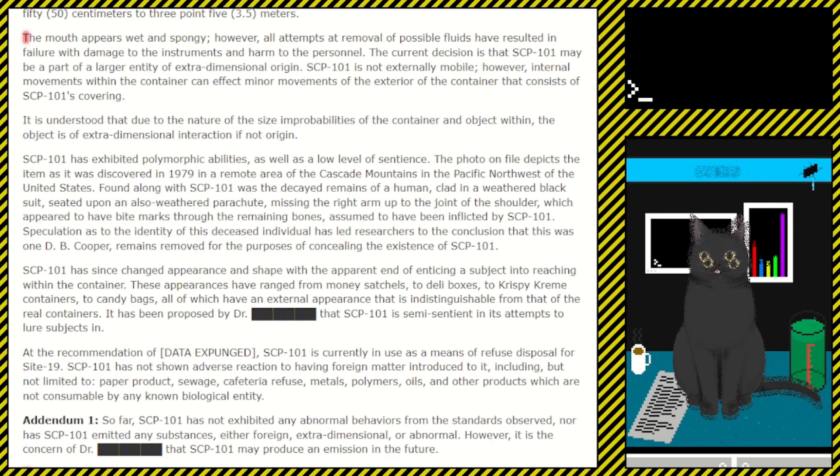Speculations as to the identity of this deceased individual have led researchers to the conclusion that this was the one D.B. Cooper. Remains were removed for the purposes of concealing the existence of SCP-101. SCP-101 has changed appearance and shape with the apparent end of enticing subjects into reaching within the container. These appearances have ranged from money satchels to duffel bags to Krispy Kreme containers to candy bags, all of which have had an external appearance indistinguishable from that of the real containers. At the recommendation of [DATA EXPUNGED], SCP-101 is currently in use as a means of refuse disposal for Site-19. SCP-101 has not shown adverse reaction to having foreign matter introduced to it, including but not limited to paper products, sewage, cafeteria refuse, metals, polymers, oils, and other products which are not consumable by any known biological entity.